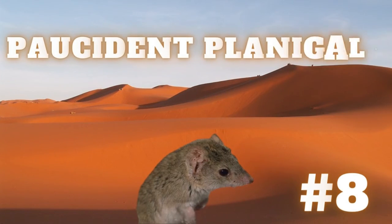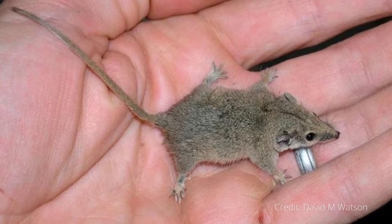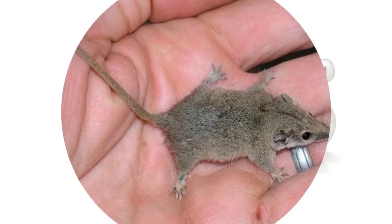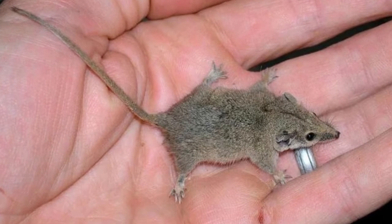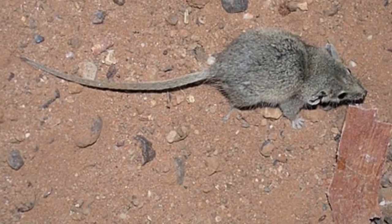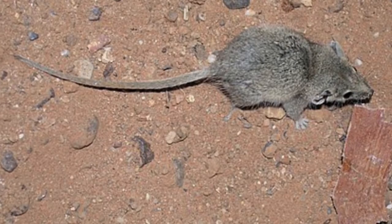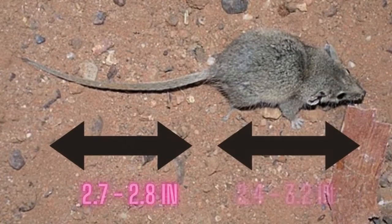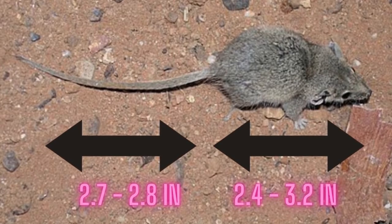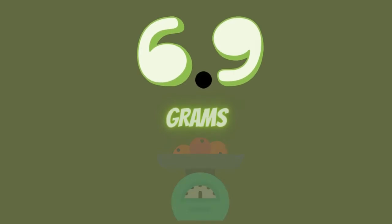Number 8: Porcidant Planigale. The Porcidant Planigale, also known as the Planigale gilisi, is one of five species of planigale, which is a type of small carnivorous marsupial. Porcidant in its name means "a few teeth," reflecting the fact that it only has two premolars in each row, compared to three in other species. Its head and body are between 2.4 and 3.2 inches long, and its tail is a further 2.17 to 2.8 inches long. On average they weigh about 6.9 grams.